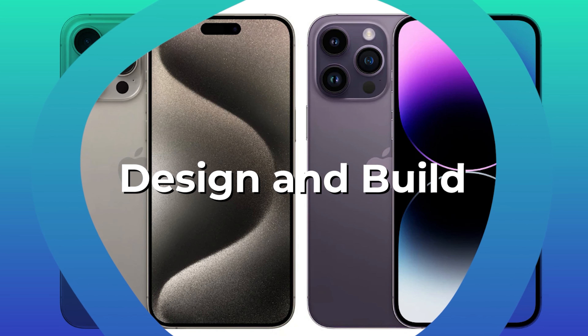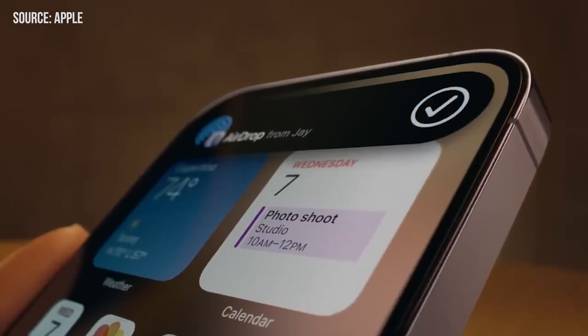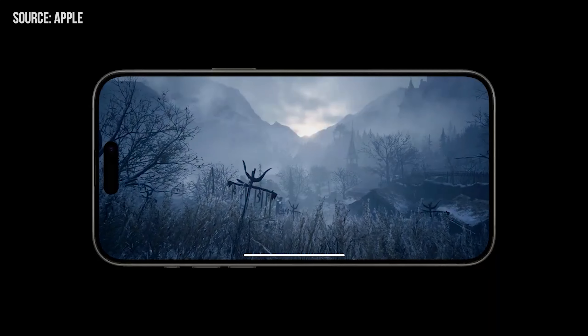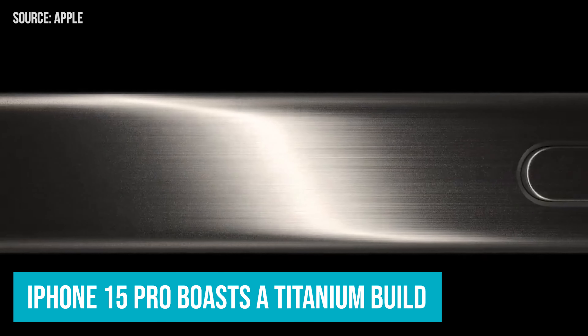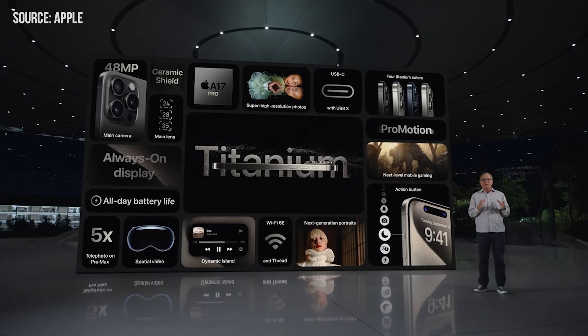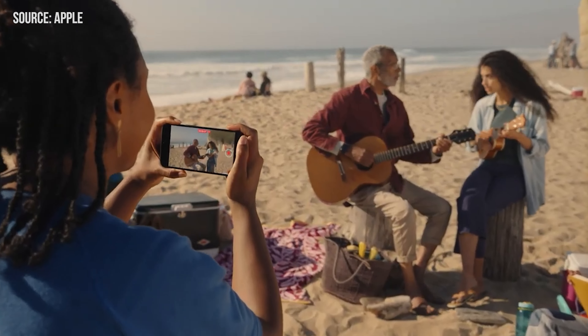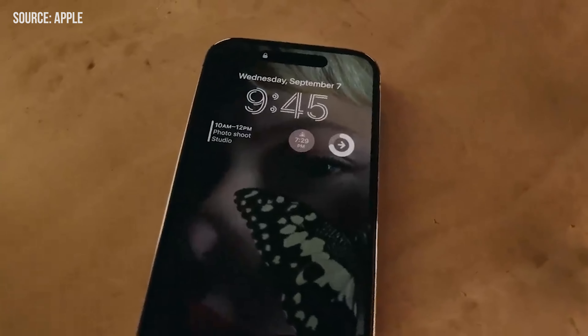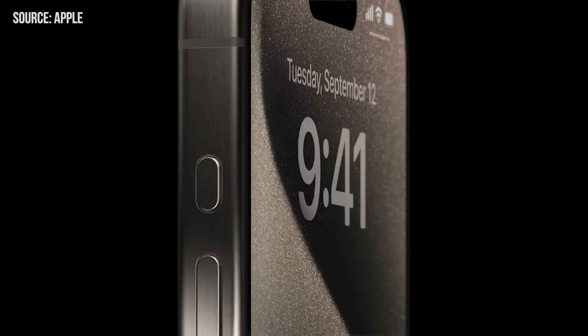Let's talk design and build for the iPhone 15 Pro. At first glance, it might look pretty similar to the iPhone 14 Pro, but the devil's in the details. Starting with the material, the iPhone 15 Pro boasts a titanium build — as strong as steel but lighter in weight. That's why the iPhone 15 Pro weighs in at 187 grams compared to the 206 grams of the iPhone 14 Pro. Gone is the iconic physical mute switch, replaced by a new customizable action button.